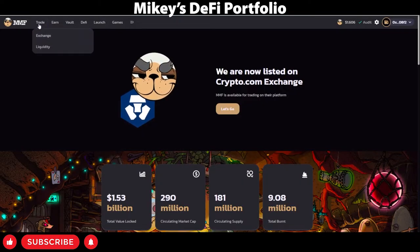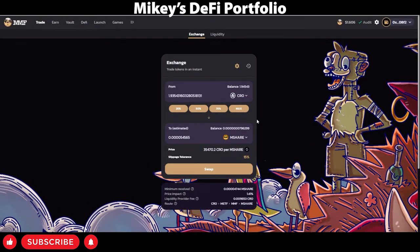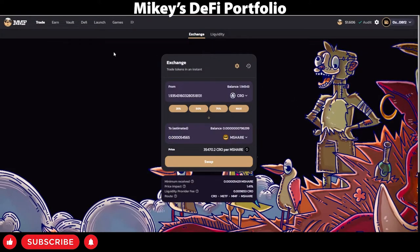Let's have a look through the different options that Mad Meerkat Finance has. Here you've got the exchange where you can swap tokens on the Kronos Chain — fairly standard. Just pick your tokens and swap. You can change your slippage tolerance; usually you want that as low as possible, however in certain cases you might have to bump it up.